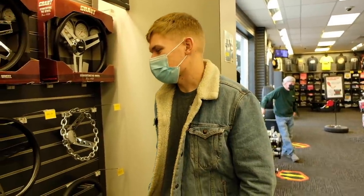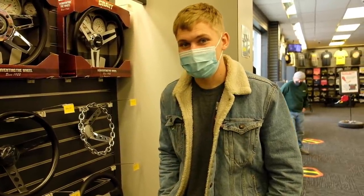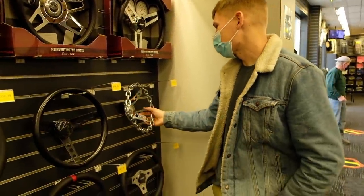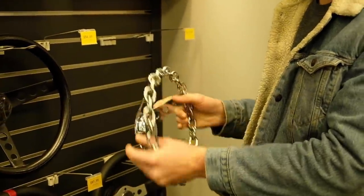Alright guys, we're back here at Jegs today. I want to show you guys what we've got in store this season. We're making some upgrades this year, and I've decided that my steering wheel just isn't cutting it anymore. I've got to step it up to the chain link steering wheel in the S10.